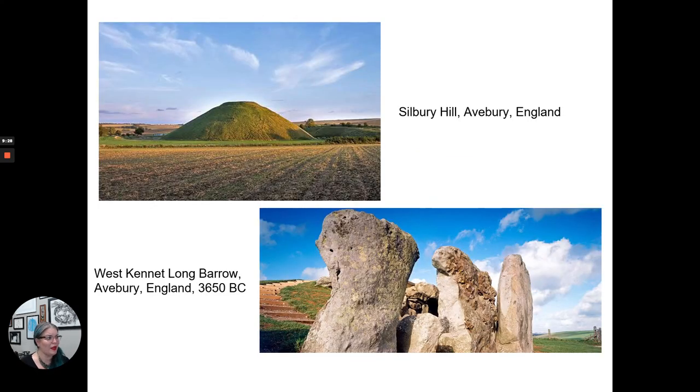A couple of related Neolithic structures in this area worth touching on: Silbury Hill, a man-made mound that may have served as a lookout tower, and the West Kennet Long Barrow in Avebury, England, which is a burial tomb. In the next lecture we'll go up to Scotland to talk about Callanish, and then over to Ireland to discuss Newgrange. That's the beginning of our look at the Neolithic in the British Isles.